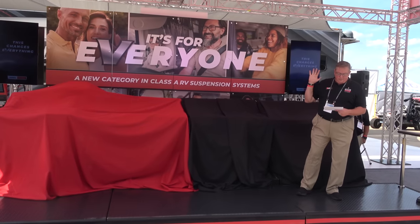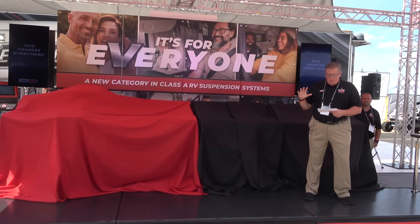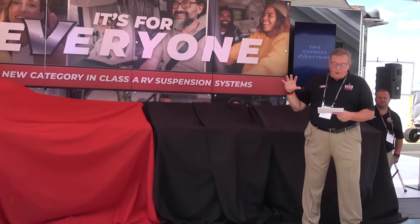Thank you for joining us this afternoon. What we're unveiling today represents literally the combination of five or six years of work. It pulls together products we developed to create a new system, and actually a new category. We're very excited about talking about an absolutely new suspension category in a Class A RV ride handling experience, and a great part about it is being accessible to everyone.